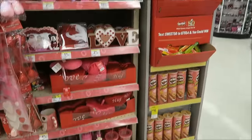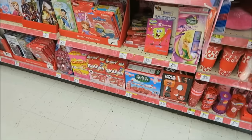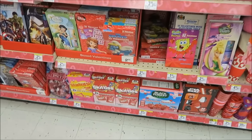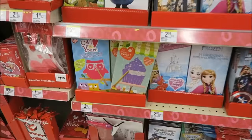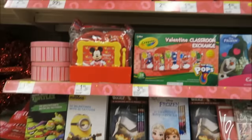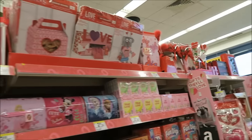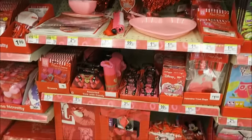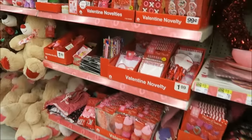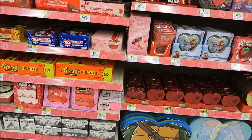We are at Walgreens and this is the Valentine's selection. They have Smurfs Valentines — I haven't seen Smurfs in a while — but they do have some different ones. They also have box kits up at the top and cups. They have the same heart wreaths that everyone seems to have. Oh, there's a Russell Stover strawberries and cream candy bar — we'll have to get one of those.